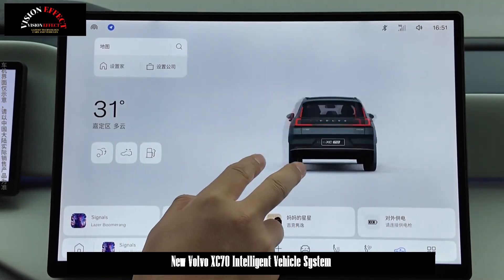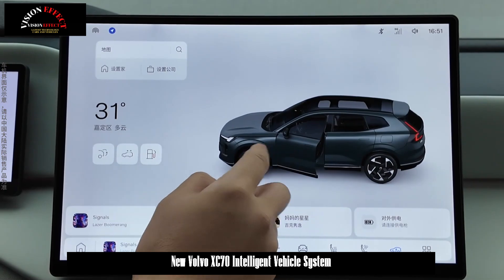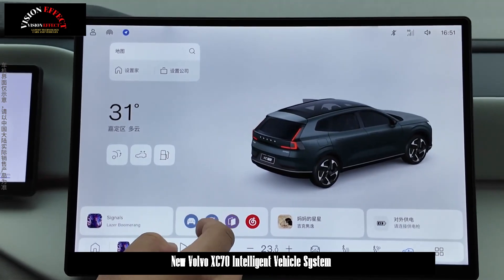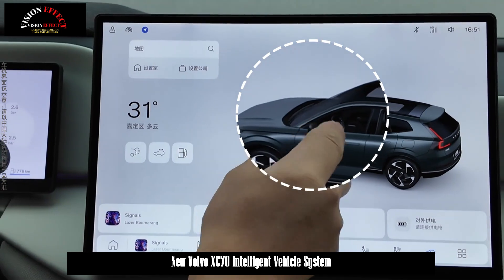The system allows users to customize the function display according to their preferences, offering dock shortcuts, customizable widget information cards, and a quick open negative screen feature, reducing menu navigation and increasing user efficiency.